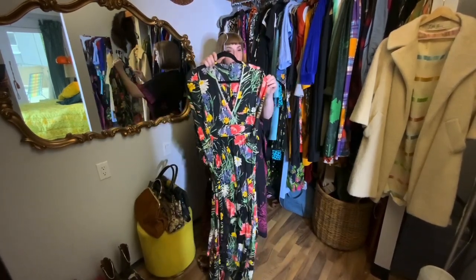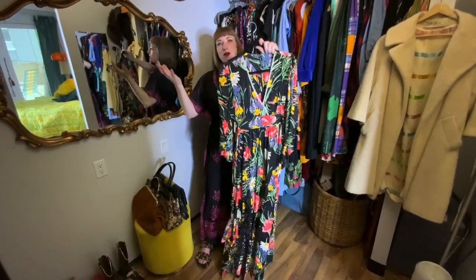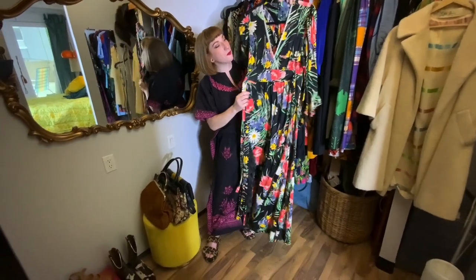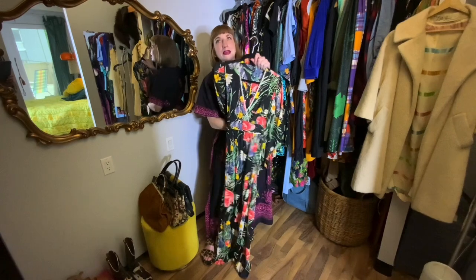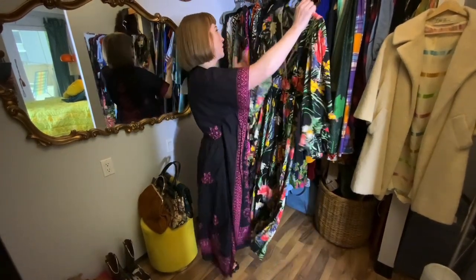I'm probably gonna wear this in an outfit of the day video because I super love this and I wear it quite frequently now.